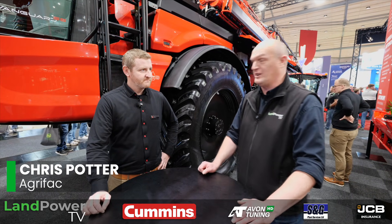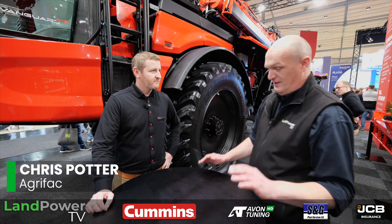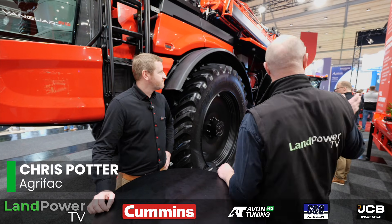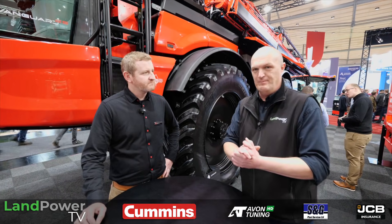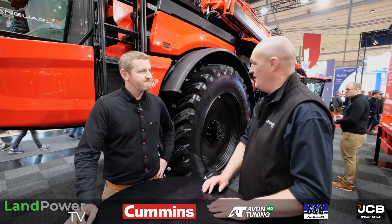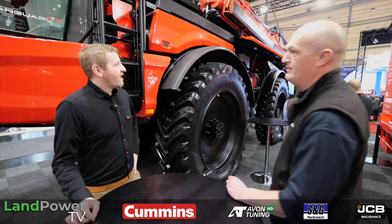We're joining the Agri-Fac stand at Agritechnica 2025, which has lots of new developments to share. Joining us is UK Sales Manager Chris Potter. There are various machines dotted around the stand, so we'll have a walk around and get stuck in. Where do you want to start? What are your key updates?